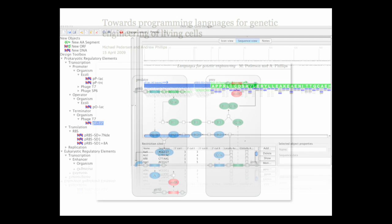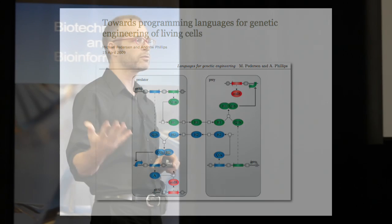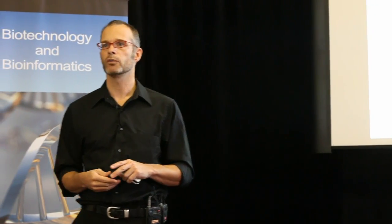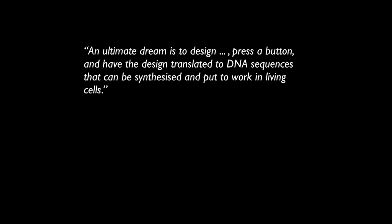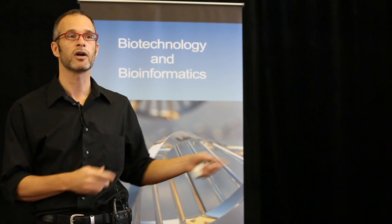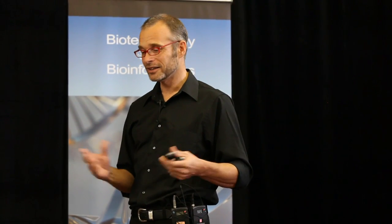On the software side we're seeing better and better editors, though most companies will only let you use them if you buy their DNA. We're also starting to see the development of a true genetic programming language, where we can start using modularized parts, linking things together, modeling what's going to happen, and doing your debugging kind of online. From the abstract of a recent paper there's this quote: 'An ultimate dream is to design, press a button, and have the design translated to DNA sequences that can be synthesized and put to work in living cells.' That's probably one of the best summaries of synthetic biology around — push-button biology.